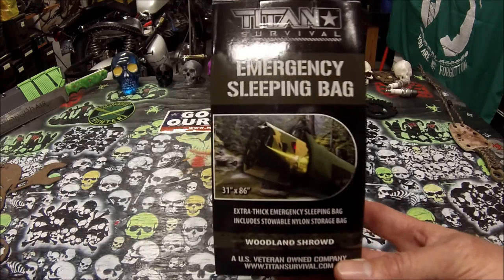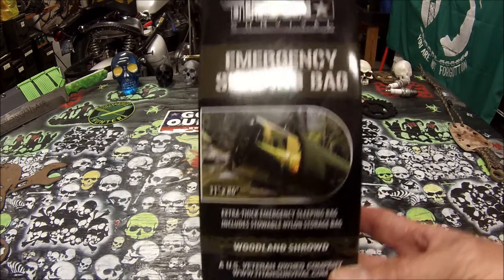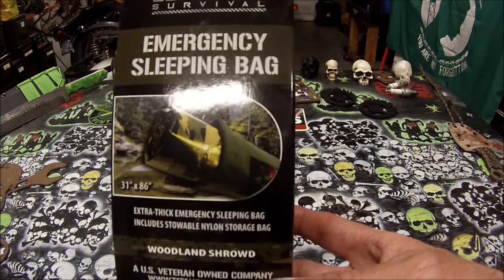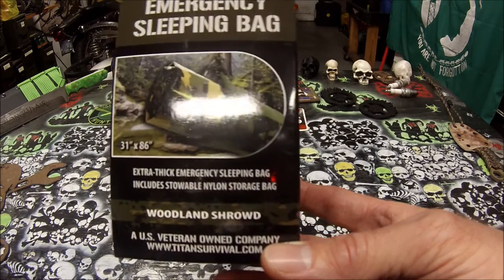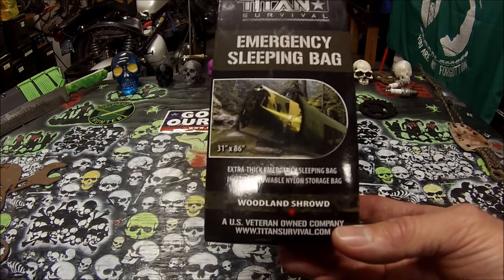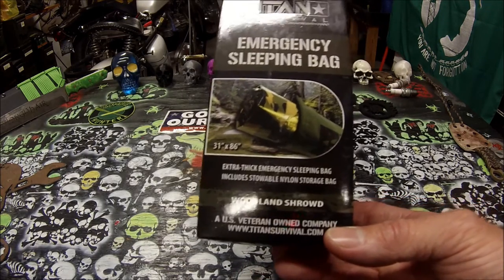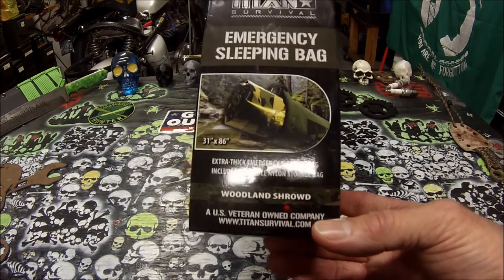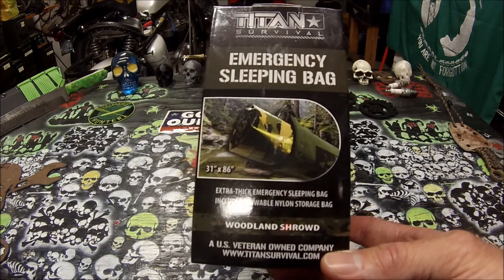This is a new item they just came out with. They sent me an email and said they got a new item — they'd send it to me at their cost for me to try it out and review it. It comes in three colors. The one that I got was the Woodland Shroud, because I thought it would be cool to have the camo.